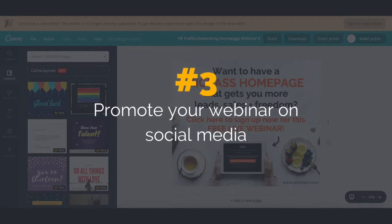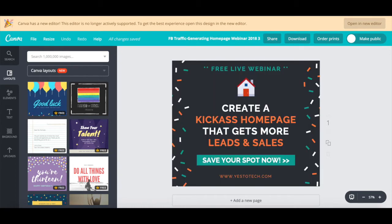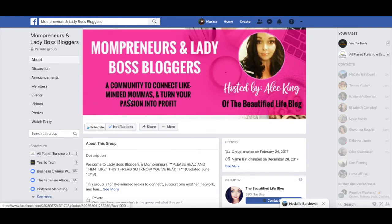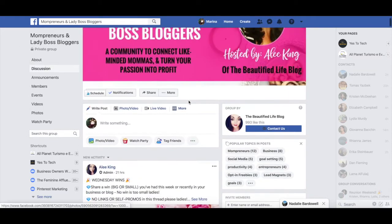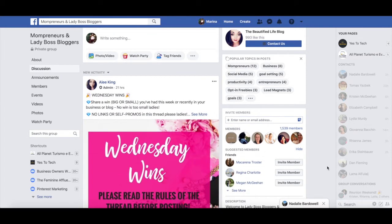3. Promote your webinar on social media. When promoting your webinar on social media, you should create webinar promotional posts in optimal sizes for Facebook, Twitter, Instagram, and Pinterest using Canva, and then post both call-to-action posts and urgency posts between 7 and 10 days before your webinar. If you don't have a social media following yet, a great place to promote your webinar is in a Facebook group. This way, you'll leverage an existing audience in your niche that isn't yet your own.